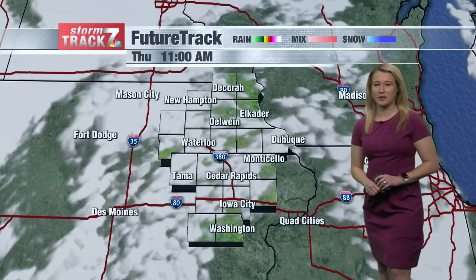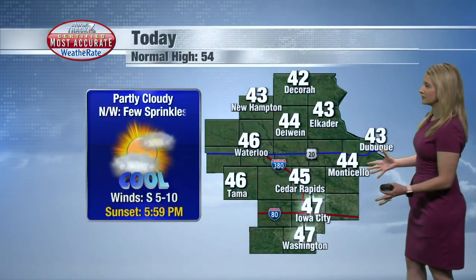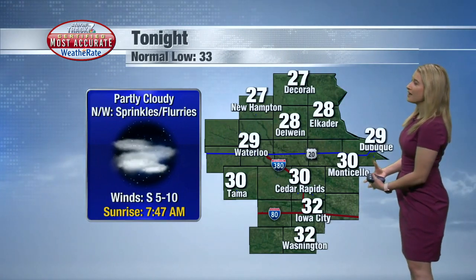You shouldn't have any issues on your way into work, and we do keep a partly cloudy sky throughout much of the day tomorrow. Today's highs are looking in the mid-40s, kind of a copy-and-paste forecast from yesterday with partly cloudy skies. Tonight we're dropping down to the upper 20s to low 30s — so another cool night, but not as cold as what we're seeing early this morning.